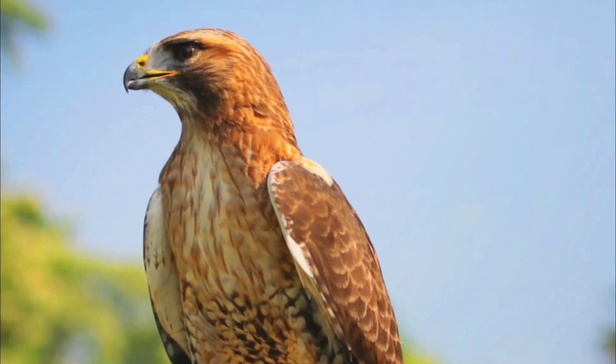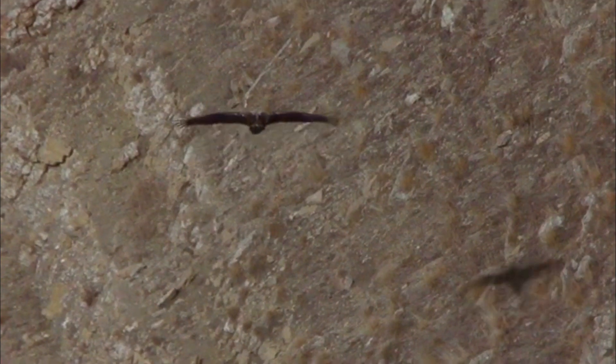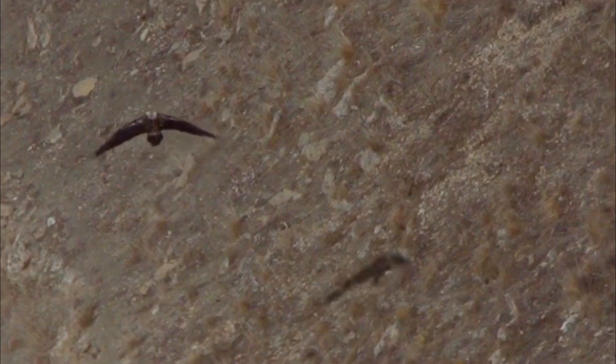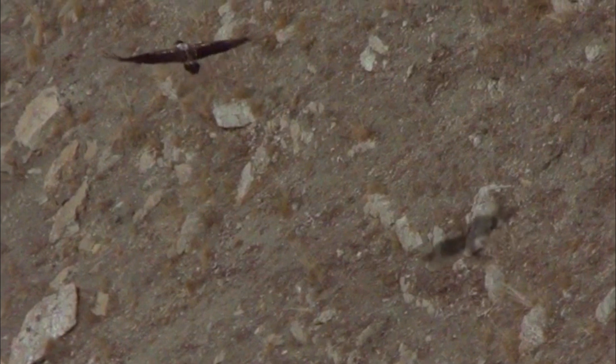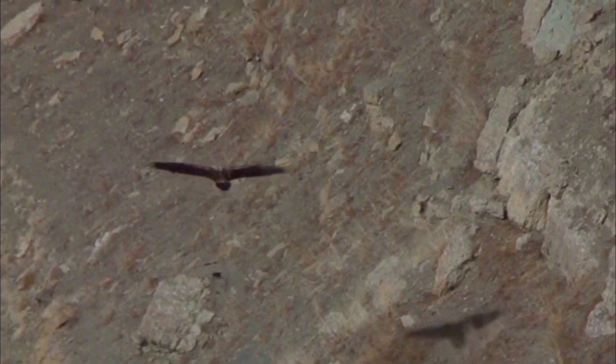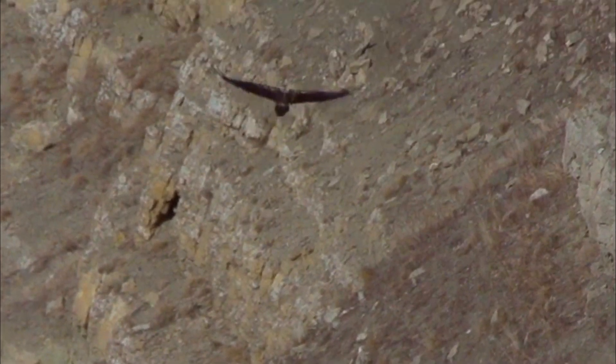Feel free to incorporate these facts into your video — there's so much to explore about these incredible creatures. The Eastern Imperial Eagle, like many species, faces a range of biological challenges that impact its survival. Number 1: Habitat loss. As human populations expand and landscapes are modified for agriculture or development, the eagles lose crucial nesting and hunting grounds. Deforestation and habitat fragmentation can be particularly detrimental.